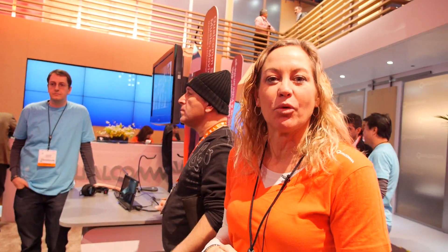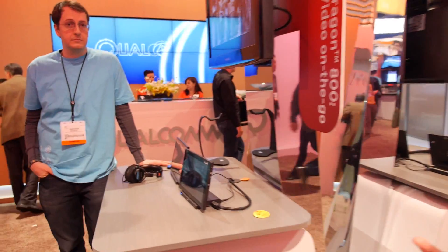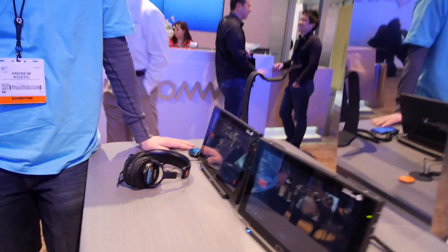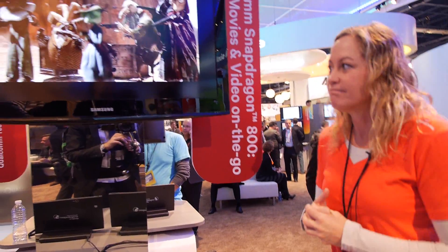We've also got DTS over here and we're showing Dolby — so we support both Dolby and DTS. This is Dolby DS1. Think of watching a movie and being able to really get a great audio experience with headphones.